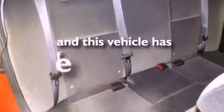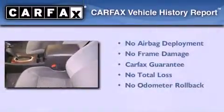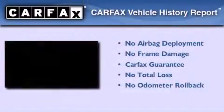This vehicle has less than 45,000 miles, and this Chevrolet qualifies for the Carfax buyback guarantee.